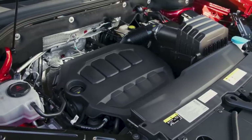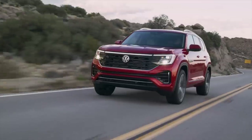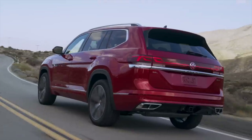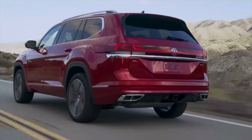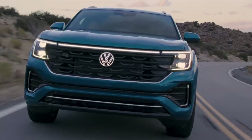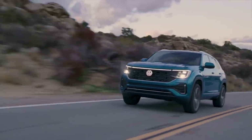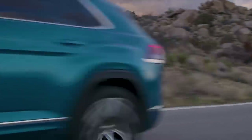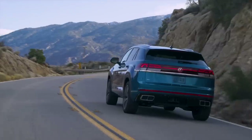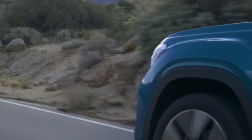Both the Atlas and Atlas Cross Sport will be powered solely by a two-liter, four-cylinder turbocharged engine with an eight-speed automatic transmission, producing 269 horsepower and 273 pound-feet of torque. The new engine provides similar power to the outgoing VR6 — only seven horsepower less — but gets a small bump in torque, an extra seven pound-feet. Towing capacity remains the same at 5,000 pounds. In Canada, all-wheel drive is standard; in the U.S., front-wheel drive is standard, with all-wheel drive available across the lineup.